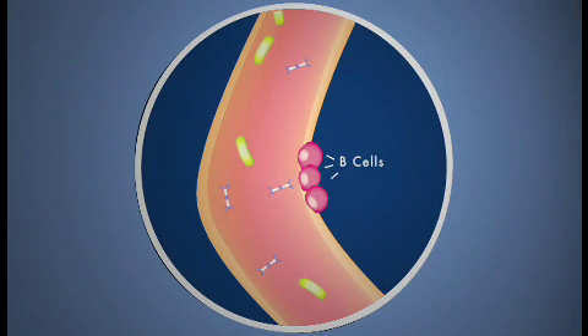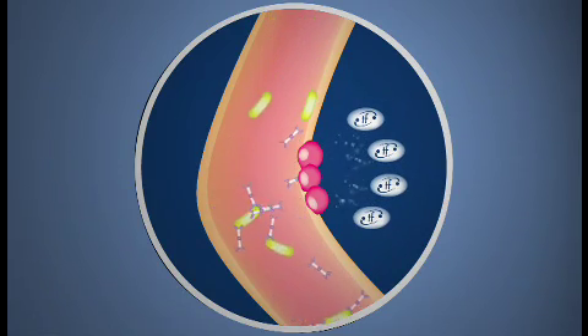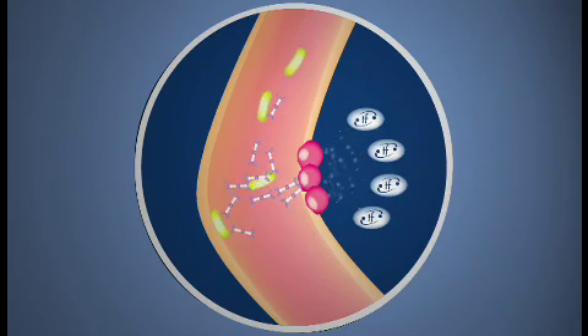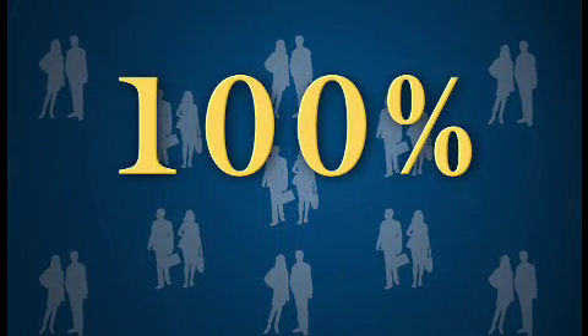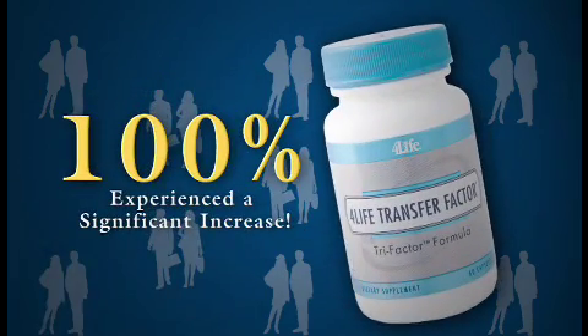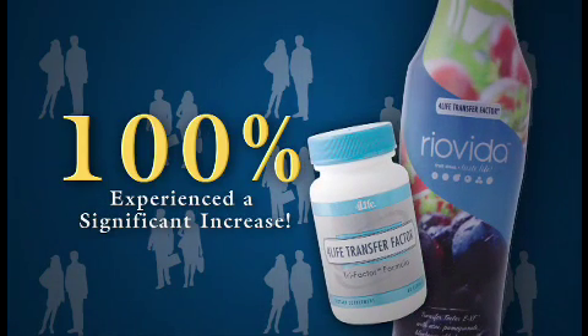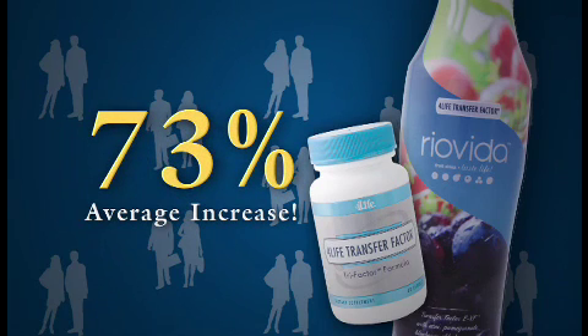A new 5-week study of healthy adults dramatically demonstrates 4-Life Transfer Factor's amazing ability to affect B cells and boost IGA production, further enhancing your body's first line of defense. The study showed that 100% of study participants who had never before taken Transfer Factor experienced a significant increase in IGA production after taking 4-Life Transfer Factor Tri-Factor formula for just two weeks, followed by an additional two weeks of 4-Life Transfer Factor Rio Vita. The average increase was a staggering 73%, and in many cases, this increase was evident as early as two weeks into the study.